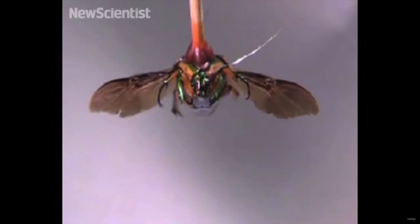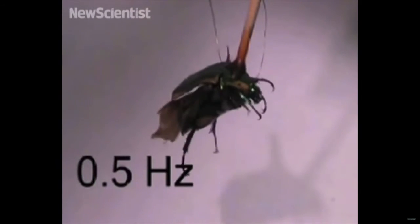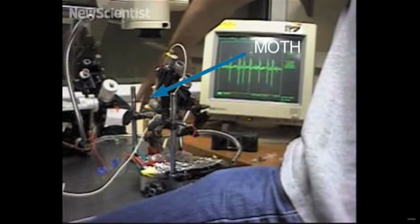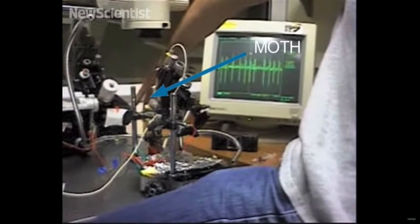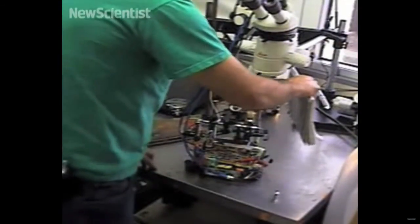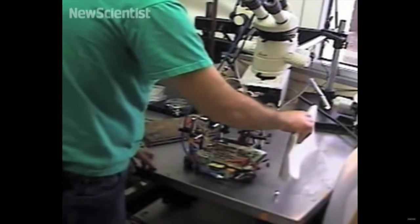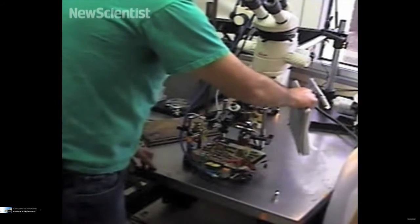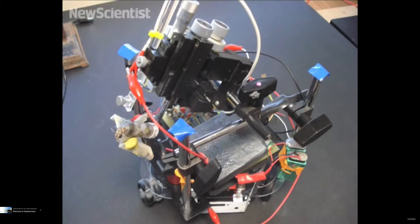Another group at the University of Michigan implanted electrodes into the brains of June beetles, close to neurons that control flight. A computer program in the device controls the beetle — it beats its wings and takes off when a negative voltage is sent to its brain. At the University of Arizona, researchers are putting moths in control and using them as a pair of eyes. They've found out how to intercept signals from their visual system and use them to make a robot move. A graduate student demonstrates how the robot can be steered. Combining living and machine components could eventually make robotic systems more effective.